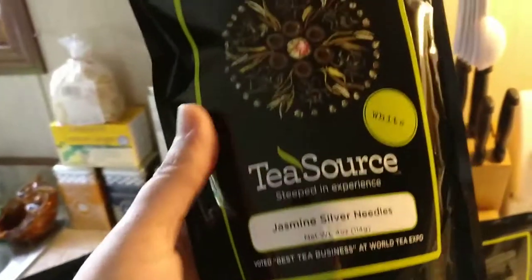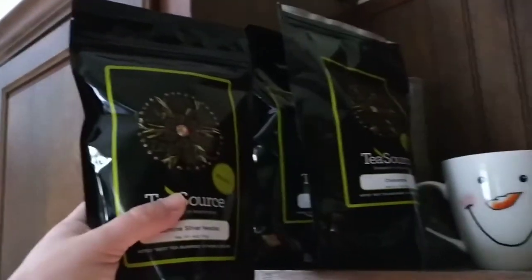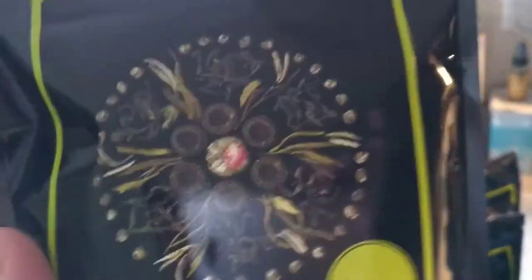Now we're adding it up here on my tea rack. Next up, this also just came today — it's a four-ounce pack, much smaller as you can see because the leaves are smaller, probably about half the size of the other bag, but it's still four ounces. This is jasmine silver needles, which is a white tea — a really good, very silky white tea.